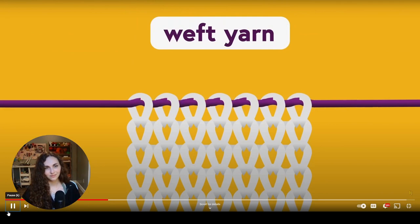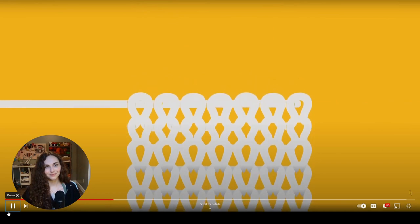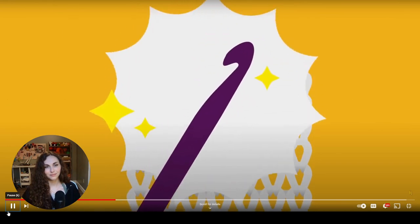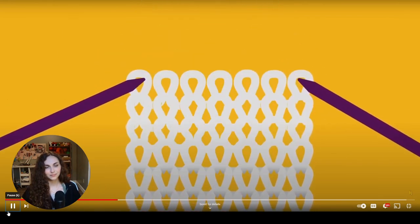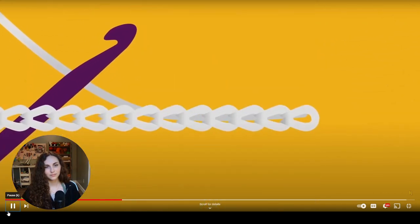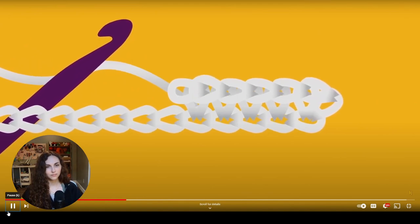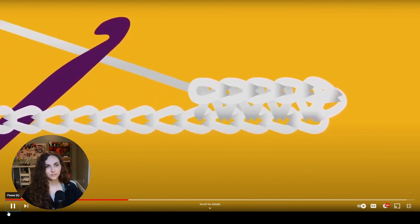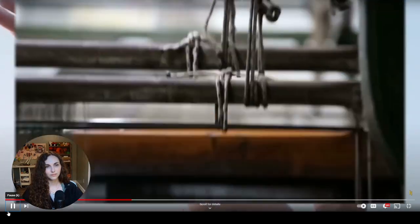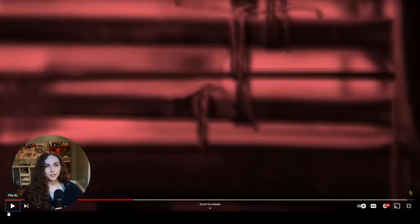Automating knitting is kind of simple: a machine loops what's called the weft yarn through a row of open stitches, and every time it does, it finishes one course and starts the next — rinse, repeat. Crochet isn't as straightforward. While knit stitches are only interlocked with those above and below them in their wale, crochet stitches are looped top to bottom and side to side, meaning a crocheter can't just drop finished stitches — they have to keep pulling and prodding them to anchor new ones.